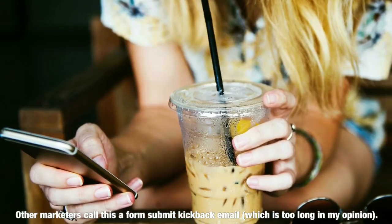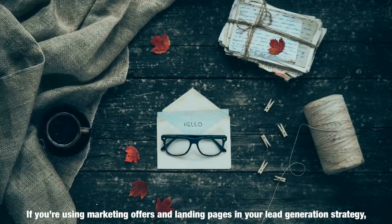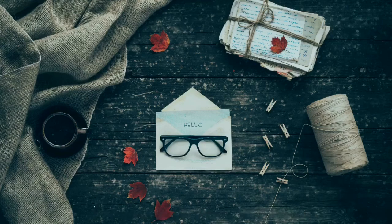Other marketers call this a form submit kickback email, which is too long in my opinion. If you're using marketing offers and landing pages in your lead generation strategy, don't forget to set up your thank you email properly.